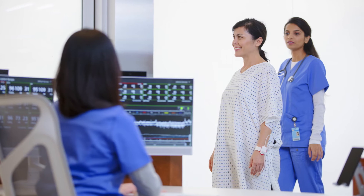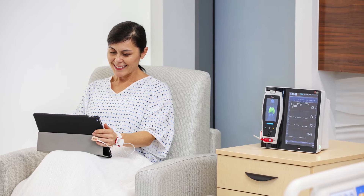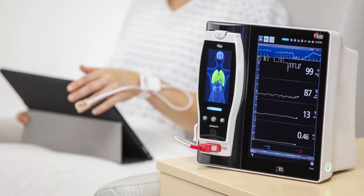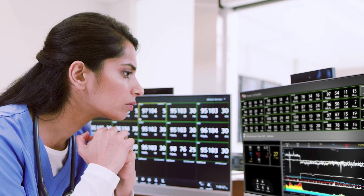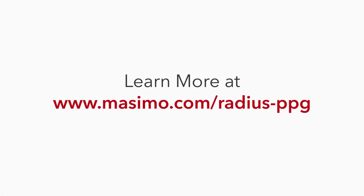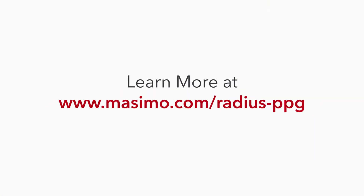Enhance clinician workflows and efficiency, increase patient comfort and convenience. Discover how Radius PPG can benefit your practice today. Visit massimo.com/radius-PPG.